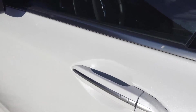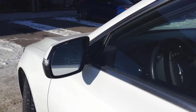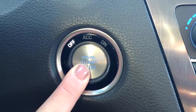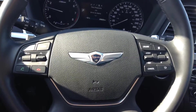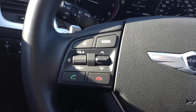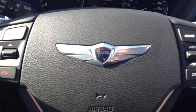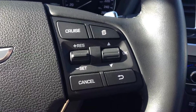This vehicle does have your proximity key with a one-touch push, and you do have automatic folding mirrors. It also has a push-button start. Taking a seat here in the driver's seat, you can see everything is laid out very nicely inside the Genesis. You do have all of your Bluetooth and media settings on your steering wheel for easy access while driving, and your cruise control settings on the right-hand side.